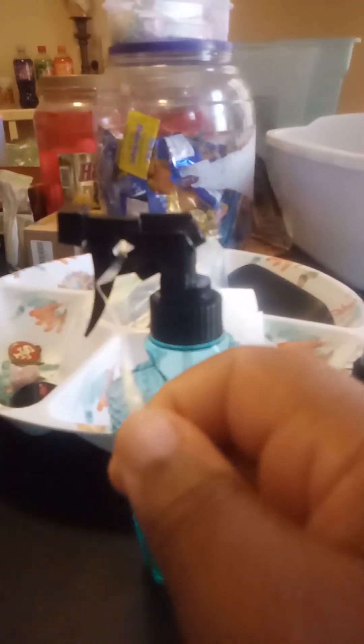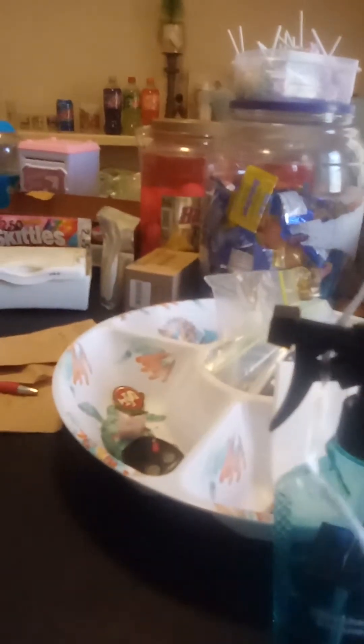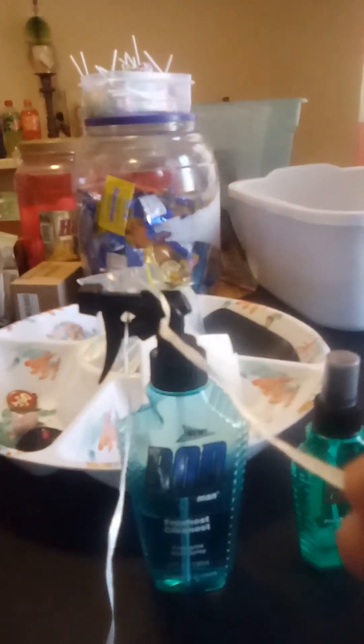Now step two. I gotta show you in case you wanna put it on your wall and stuff. I got my screen. Put it inside that hole — you see that hole right there? Put it inside this hole and tie it up. See, there you have it. Now I'm about to go hang it on my wall.